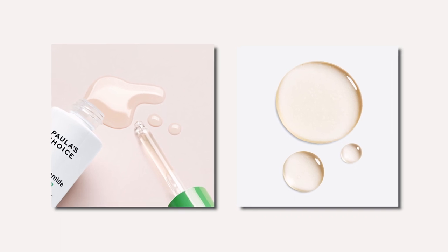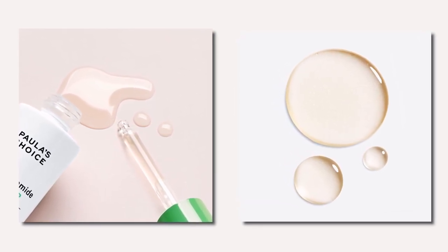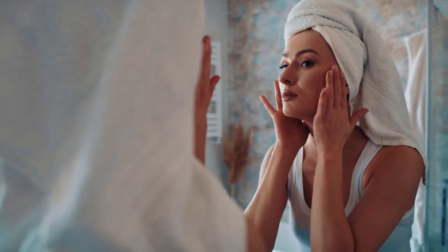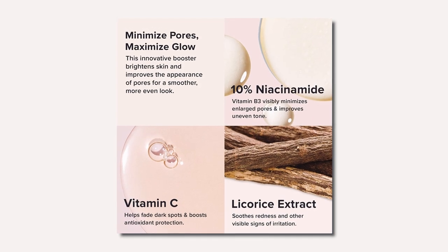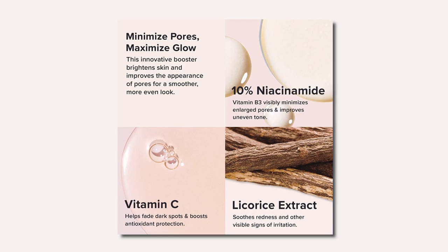Paula's Choice 10% Niacinamide Serum contains a concentration of 10% niacinamide, which is considered to be a potent and effective amount for addressing a range of skin concerns. It is also formulated with other beneficial ingredients like vitamin C, hyaluronic acid, and licorice root extract, which can help hydrate, brighten, and soothe the skin.